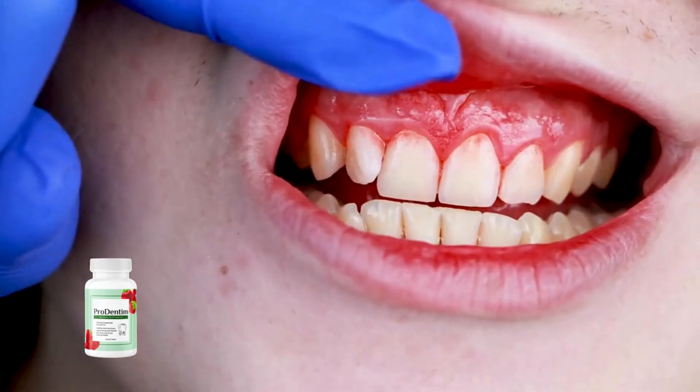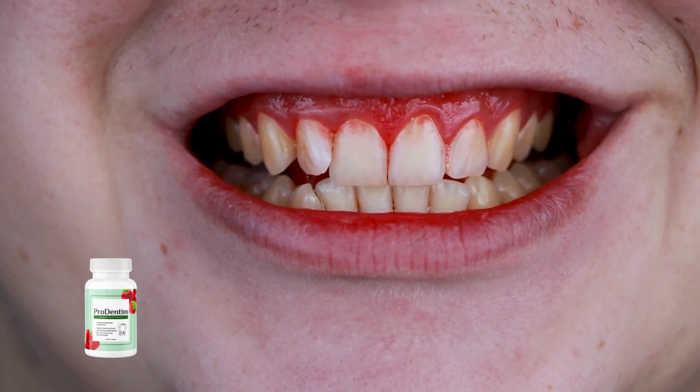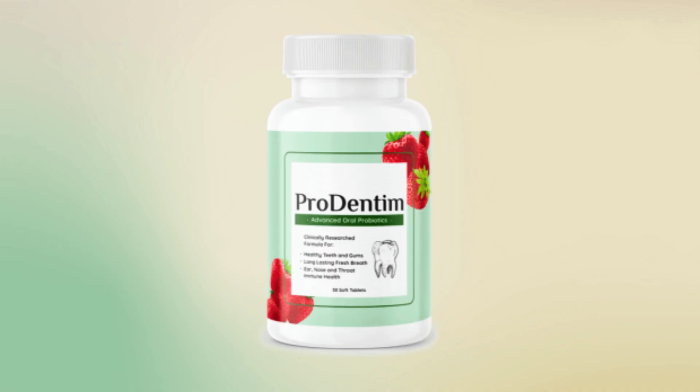Containing 3.5 billion probiotic strains, Prodentim is tailored to aid in the repair of teeth and gums. Whether you battle with yellow teeth, sensitive gums, or bleeding gums, Prodentim offers a comprehensive solution.